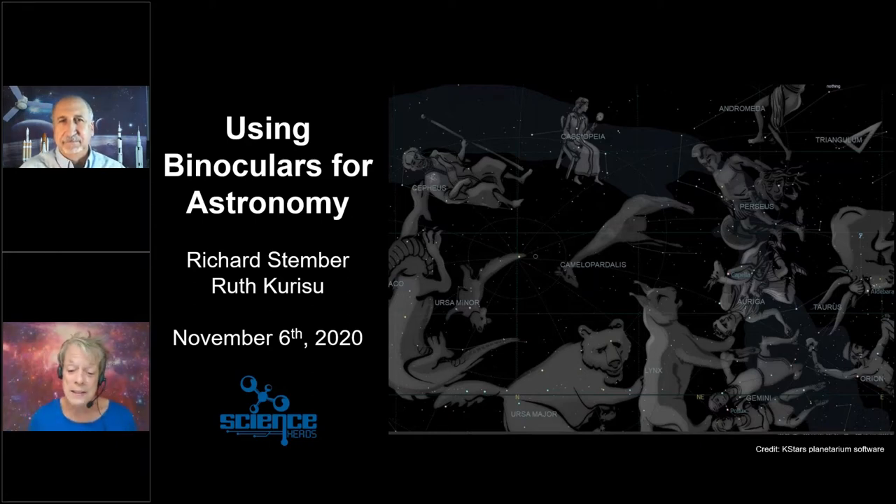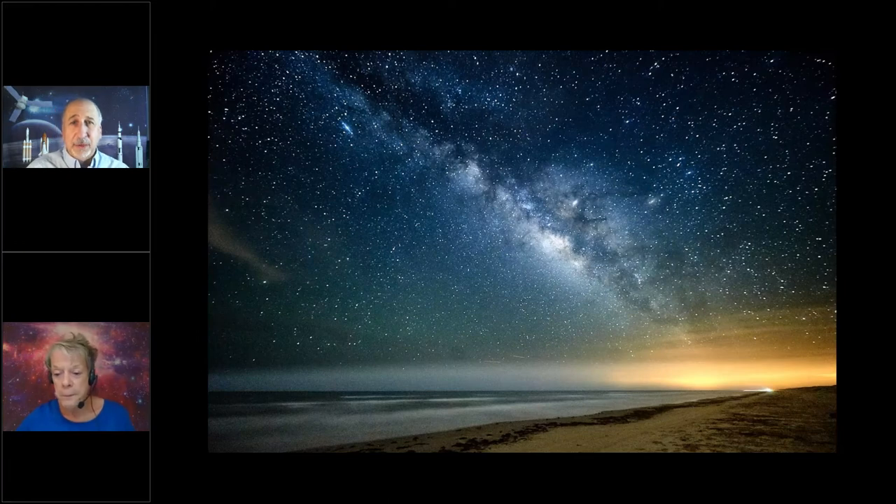I enjoy going out and looking at the night sky, but I don't have a telescope — I wish I did — but I do have a pair of binoculars. Binoculars are a great tool for astronomy. In fact, there are many times that binoculars are better than using a telescope. For example, there's no setup time; you can quickly point them anywhere you want in the sky.